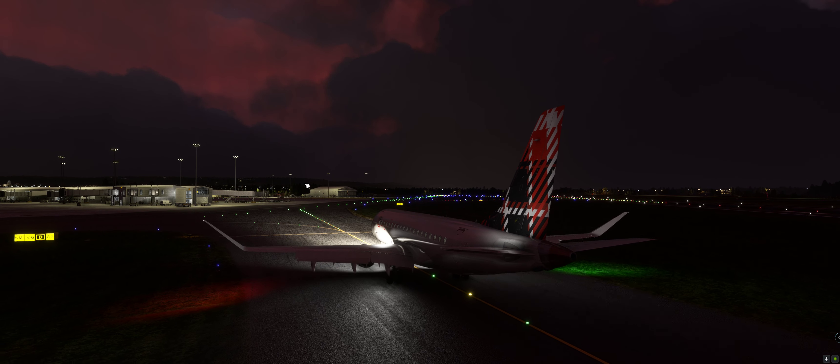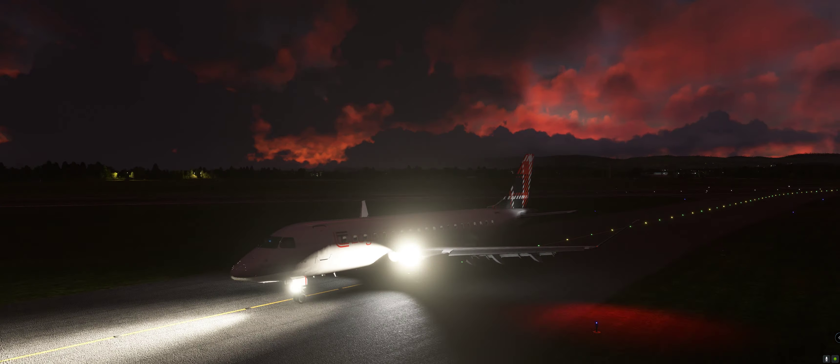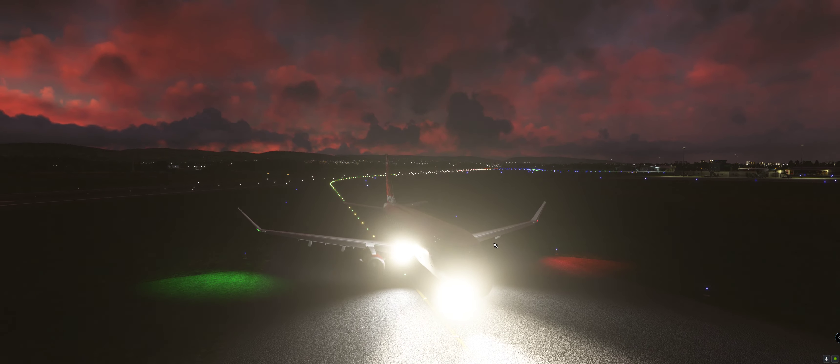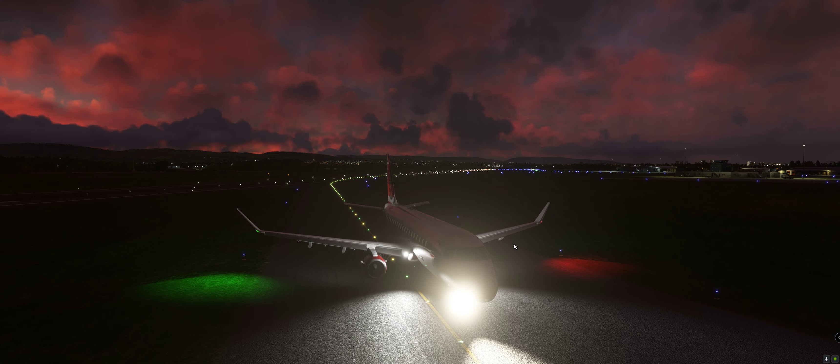Going to hold at the delta point there. Yeah, that went really well, I was quite impressed. The Embraer 175 — do you feel like getting it? Go for it, because you won't be disappointed. Look at that. Peace out.